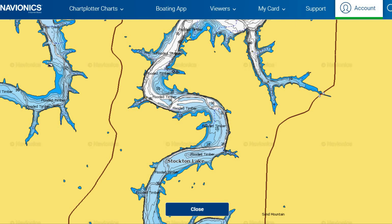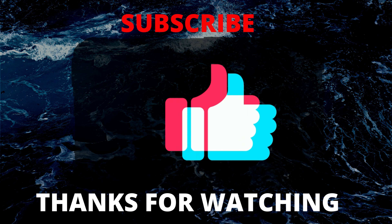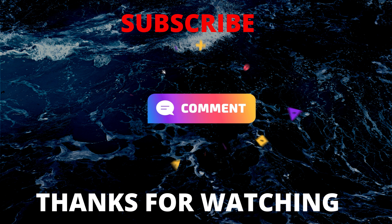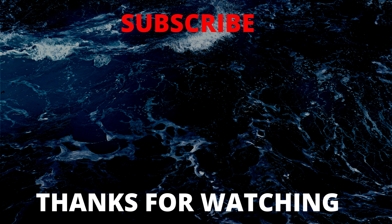That's going to end this walleye breakdown. Leave a thumbs up below if you enjoyed this and found it helpful. Comment below what you'd like to see next on the channel. Until next time, explore deeper — there's more out there, and we'll catch you on the next one.